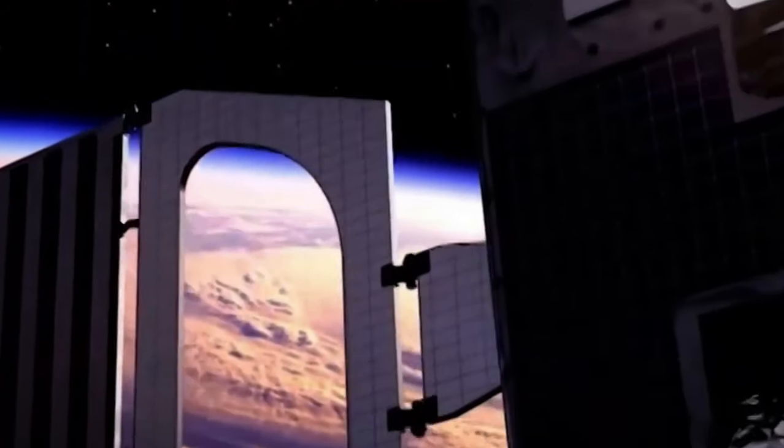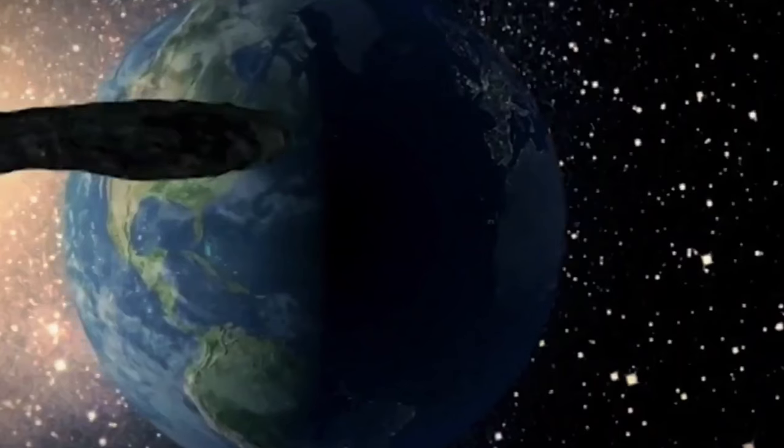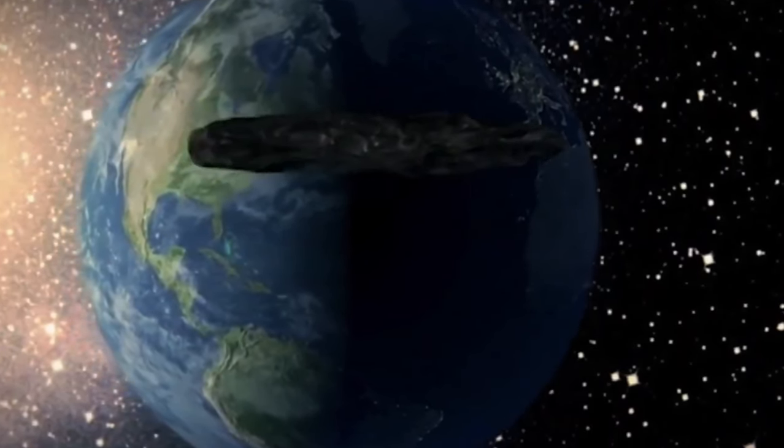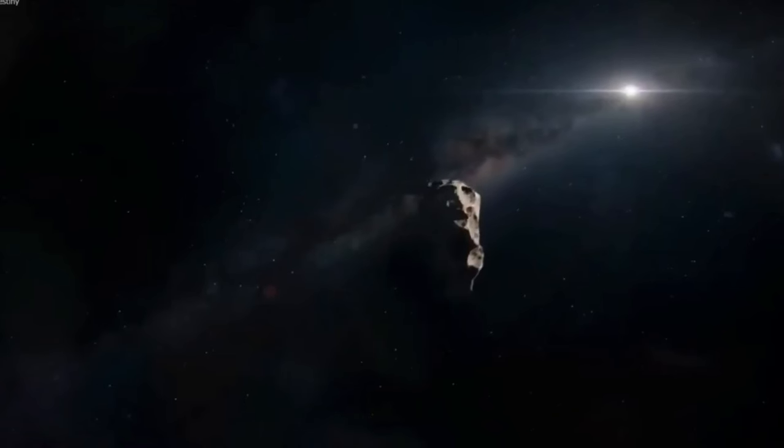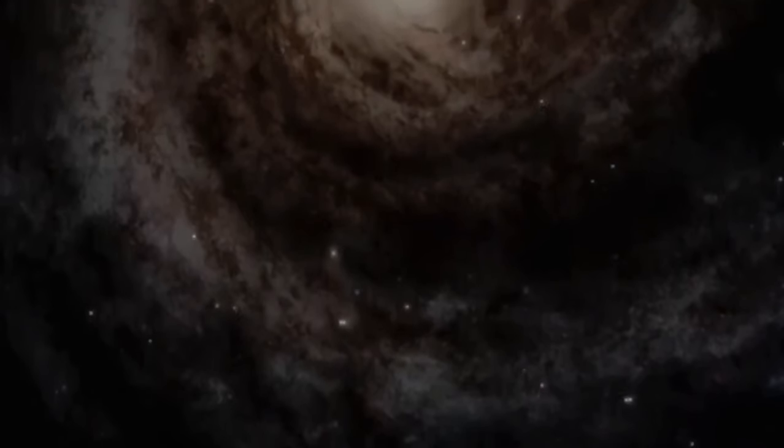Further adding to its enigma, Oumuamua exhibited a unique reddish tint, a characteristic often associated with objects in the outer regions of our solar system due to the presence of space dust. This reddish hue is typically the result of cosmic dust particles that have accumulated on the surface of celestial bodies over time. However, Oumuamua's appearance defied this norm, as it showed no signs of such dust. Instead, it appeared to be composed mainly of metals and rock, lacking the common water, ice, or other components usually seen in space entities with a similar coloration. This unexpected composition added to the mystery surrounding Oumuamua's origins and nature.